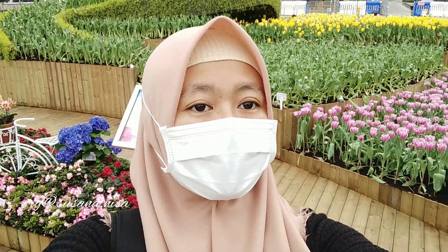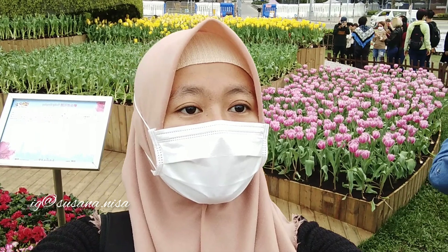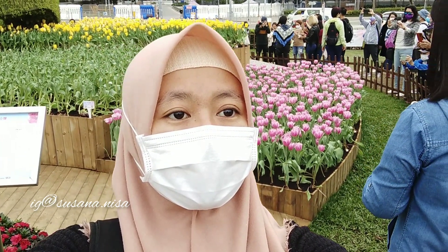Dan tentunya, tetap patuhi peraturan yang berlaku dengan tetap memakai masker saat berfoto dan ambil video, juga menjaga jarak.